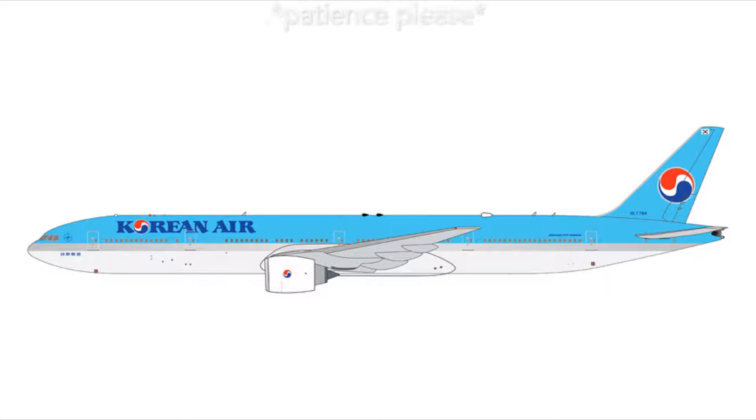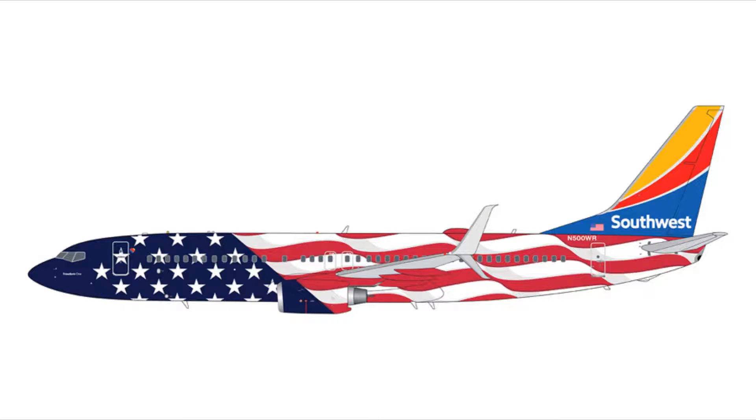Next we have the Korean Air 777-300ER with the option of normal or flaps-and-slots-extended. Both versions carry registration HL7784. The one without flaps and slots extended is $58.95, and the one with flaps and slots extended is $62.95.